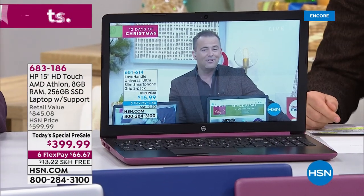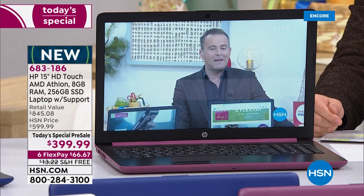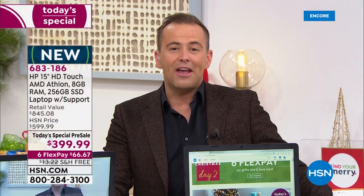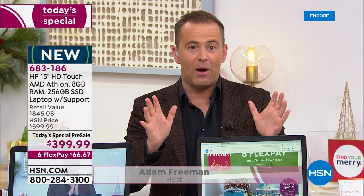We wait for it every single year. This is the day to buy the most fully featured laptop on HSN at the best value of the year. We're starting it officially. We had a sneak peek yesterday in the Friday night show, and 1,000 were spoken for. It will go fast, and I'll tell you why.